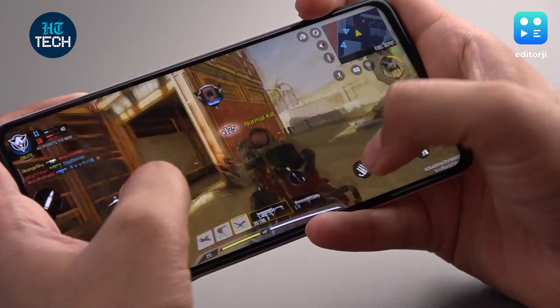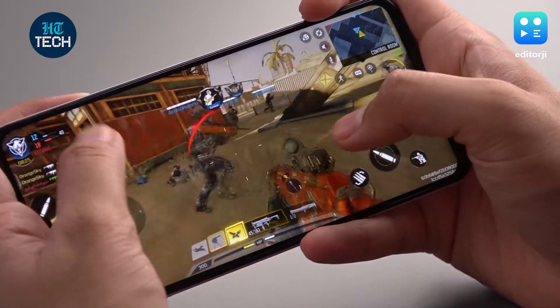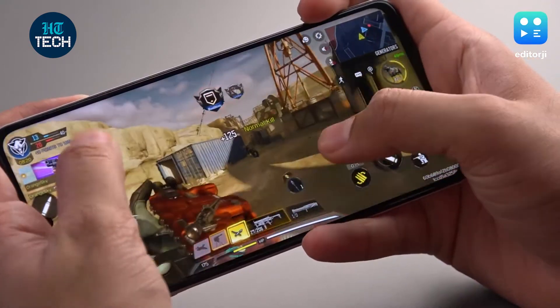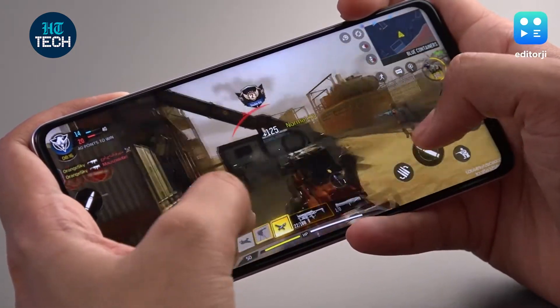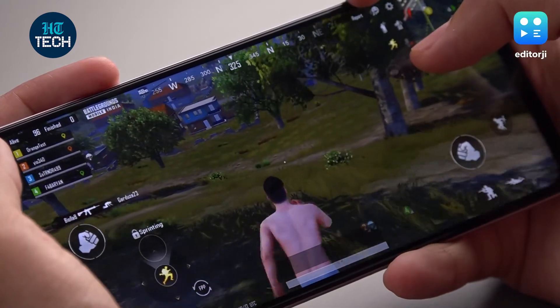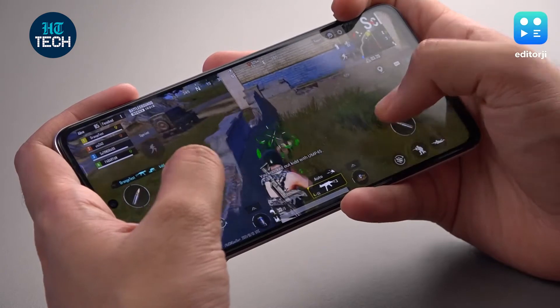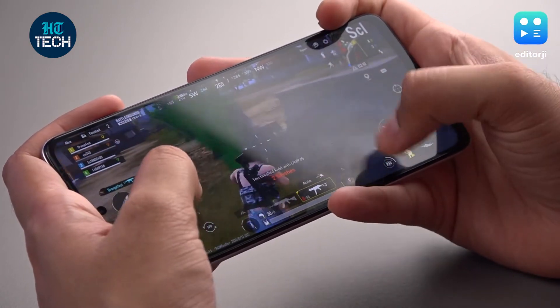In Call of Duty Mobile, the iQoo Z5 can run at max frame rate on high graphics settings. You can push it to very high graphics with a high frame rate, but in a competitive FPS you know that frame rate is more important. Games load up really fast and the interface is quite smooth as well. You'll have a similar experience with BGMI, where the game runs at HD settings at ultra frame rates. The gameplay is very smooth, especially with the 240Hz touch sampling rate.